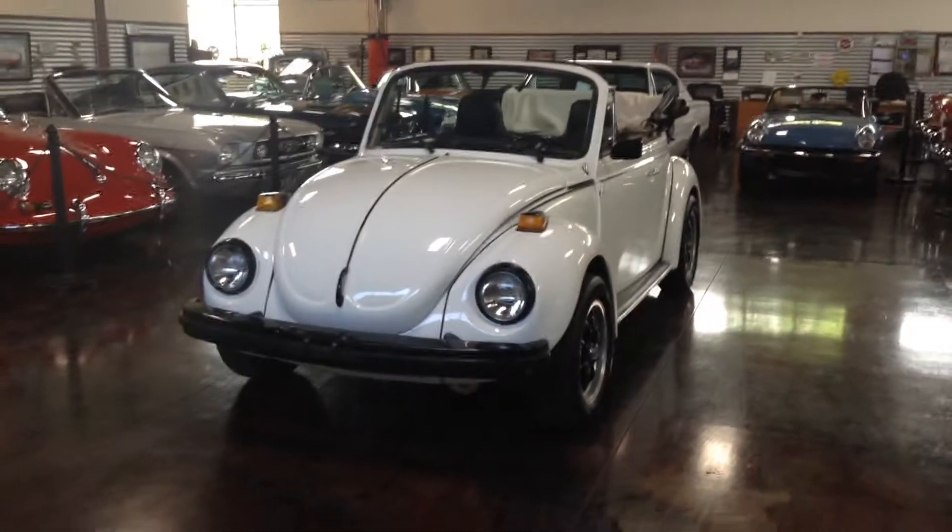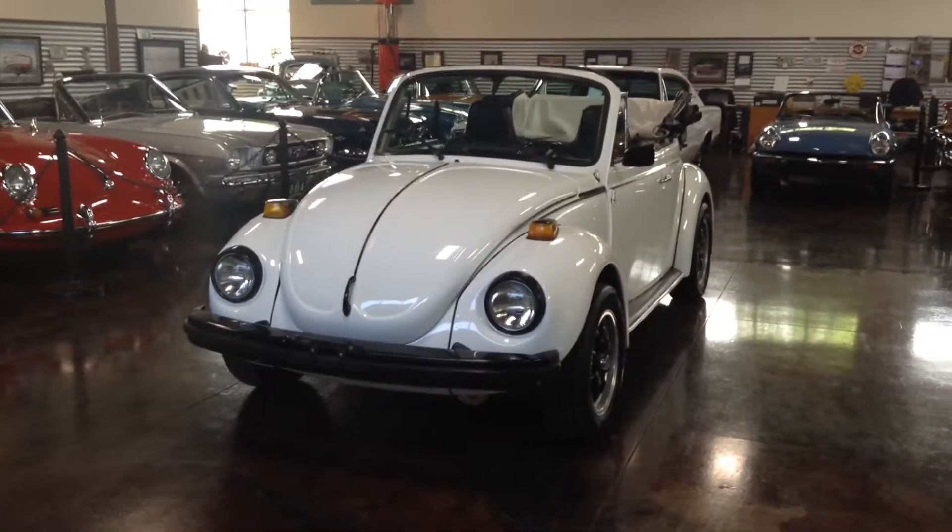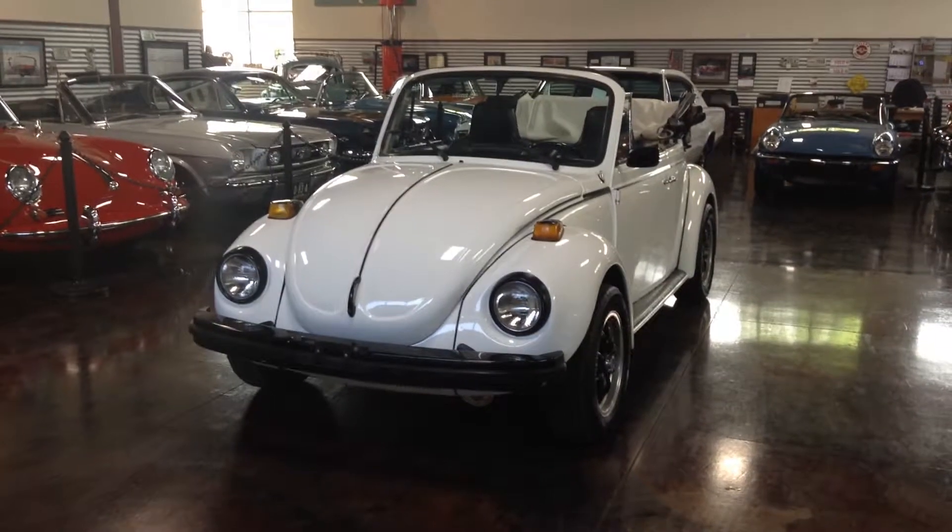Hey folks, it's Shep and Max here at the Sun Valley Auto Club, and we've got another bug. Second one of the week, Max.